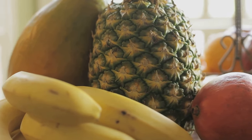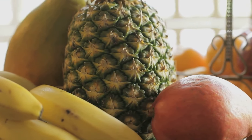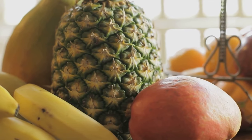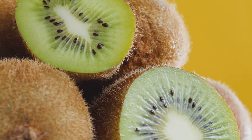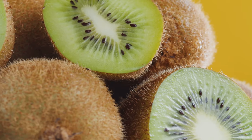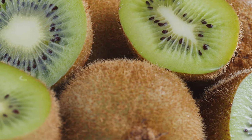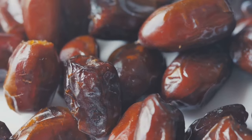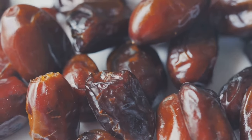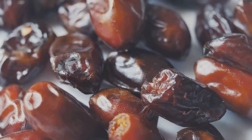Now we need to talk about some fruits that might not be the best choices for those managing diabetes. These fruits tend to be higher on the glycemic index, meaning they can cause a quicker spike in blood sugar. It's not that these fruits are bad, but moderation and careful monitoring are key. Examples include bananas, grapes, and pineapples. While they are nutritious, their sugar content can be problematic if not consumed in controlled portions. Always consult with your healthcare provider for personalised advice.